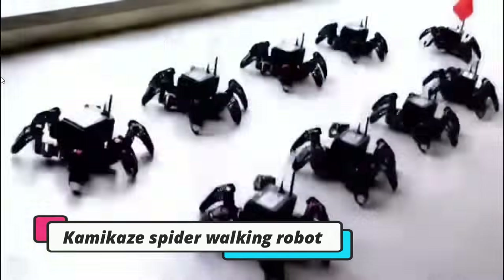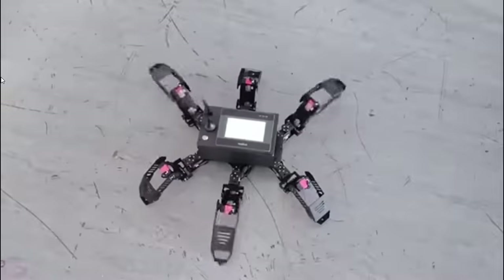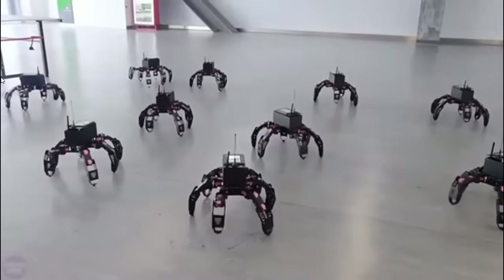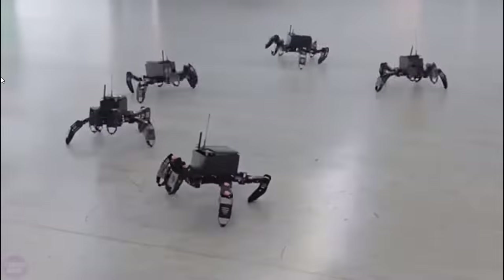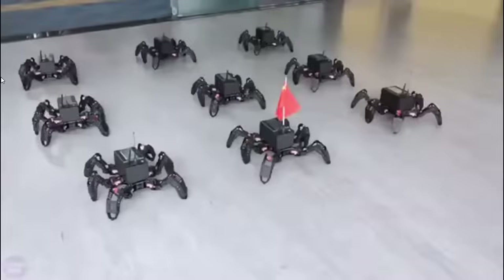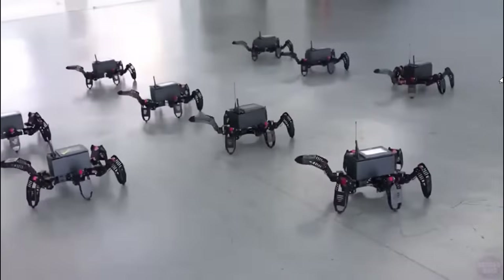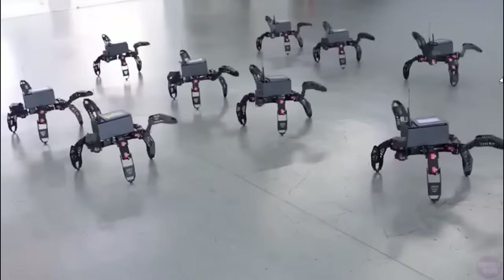Chinese engineers have developed innovative spider-like robots designed as kamikaze drones equipped with artificial intelligence. These robotic creations can infiltrate bunkers, hideouts, and basements while carrying explosives and shrapnel, offering unprecedented capabilities in modern warfare. Although technical specifications remain scarce, Chinese military officials have cautioned that these devices will present a formidable challenge to adversaries. The emergence of walking robots marks a pivotal shift from traditional wheeled and tracked ground drones, aligning with the rapid evolution of military drone technology.